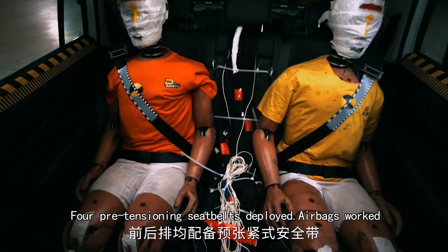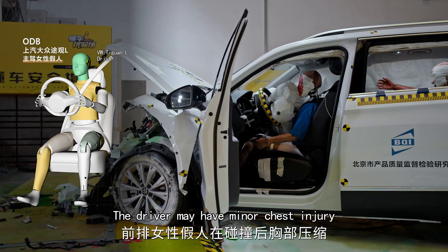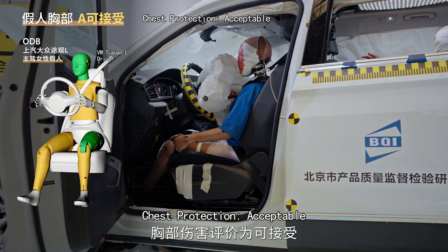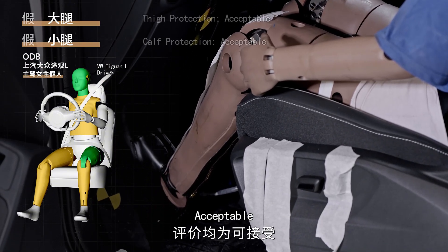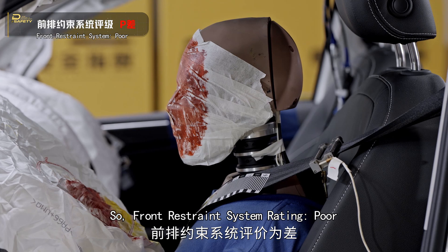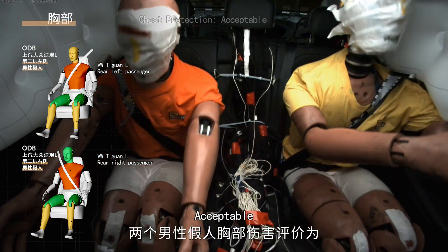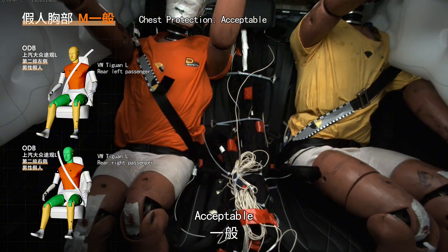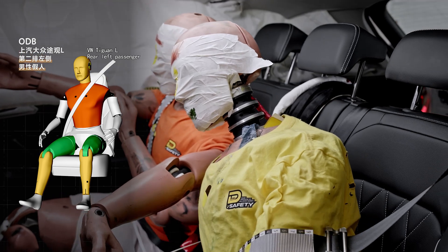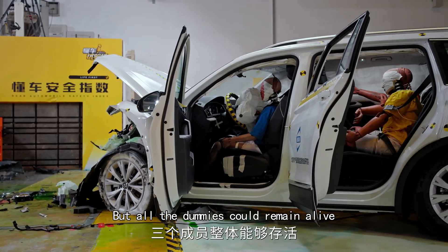Pre-tensioning seat belts deployed and airbags worked. The driver may have minor chest injury — chest protection acceptable. The legs may fracture — acceptable. There was a fire flash during the deployment of the airbag, so the restraint system rating is poor. The two rear dummies suffered severe chest compression which may lead to rib fracture — acceptable. The rear left one suffered minor head injury — acceptable. Rear restraint system rating: acceptable. All dummies could remain alive.